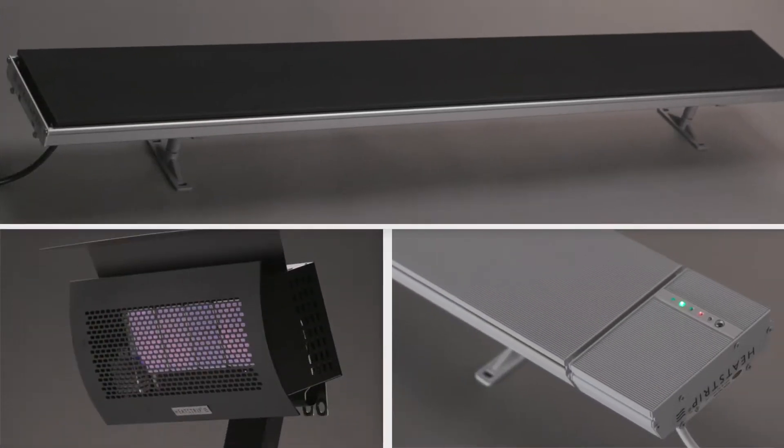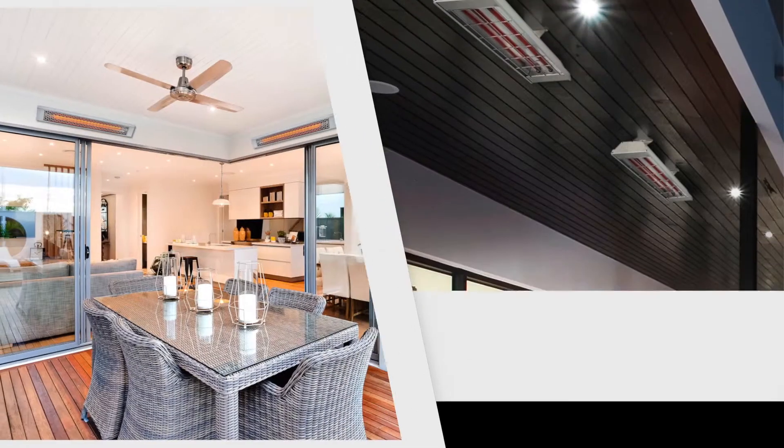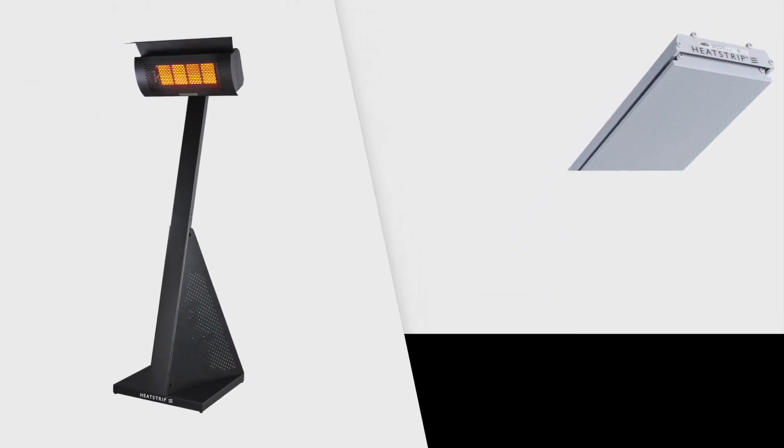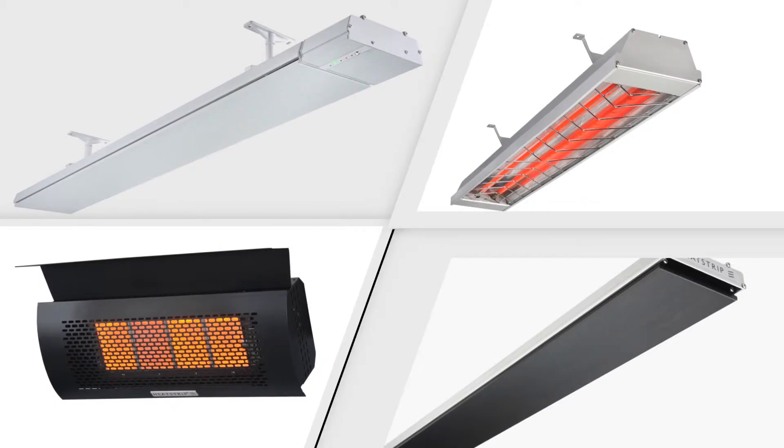The Heatstrip range includes gas and electric models that can be wall or ceiling mounted, fully portable, DIY or mains connected, so something for every application.